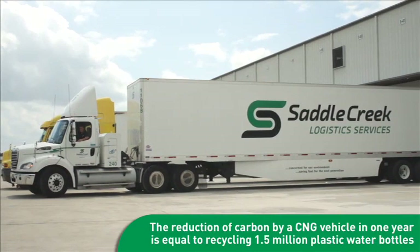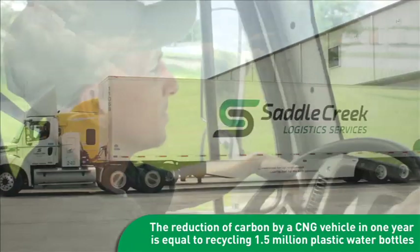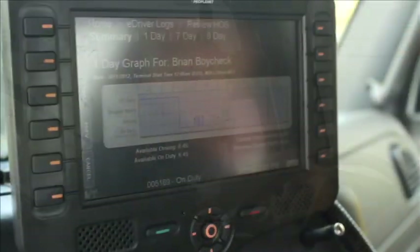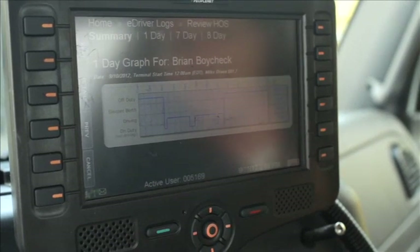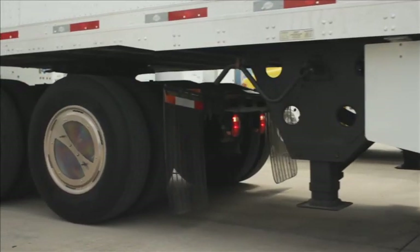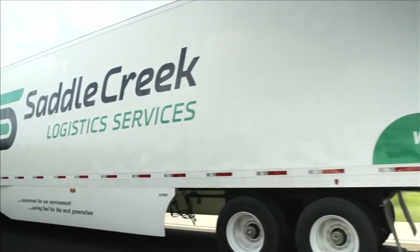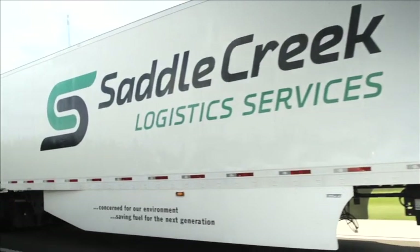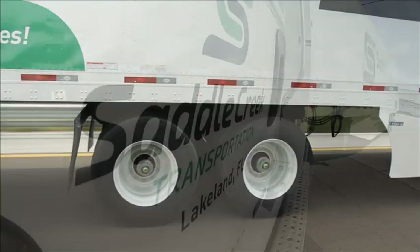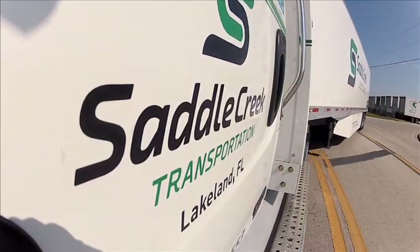By comparison, it would take recycling 1.5 million water bottles to save the same amount of carbon as one CNG tractor does in a year. Saddle Creek CNG tractors are equipped with satellite monitoring to maximize fleet utilization, with wheel covers and perforated mud flaps to improve aerodynamics. The trailer's lightweight composite construction and wind skirts help reduce drag, along with auto-inflating tires that maintain correct tire pressure. Combined, these features maximize fuel savings for Saddle Creek and its customers.